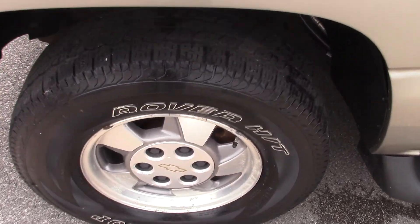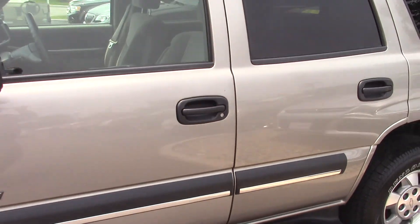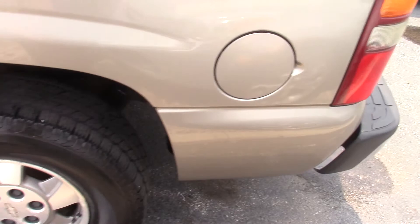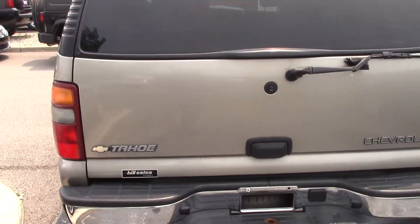Tires and rims look to be in good shape with good rubber left on the tires. You can see running boards. No major body damage or anything. It does have a trailer hitch.